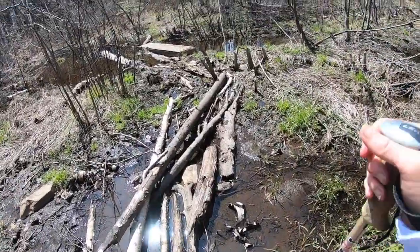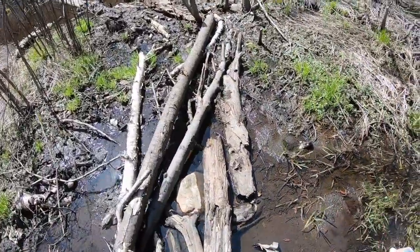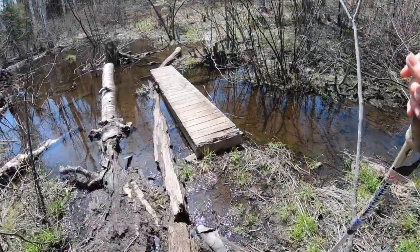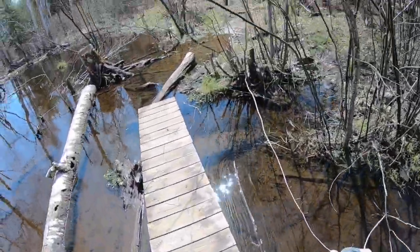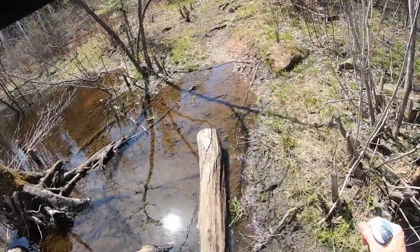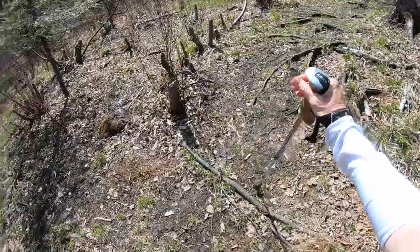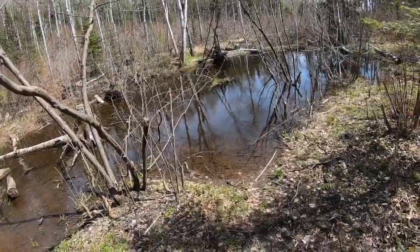I'm not sure where we are but I think we're getting close to Fault Line campsite. There's a big beaver dam here and I'm heading to this bridge — still rocking my waterproof socks. We got a floater. We made it! There's another dam right there — beavers everywhere. That is Fault Line because here's the campsite. This would be a good place to get water.